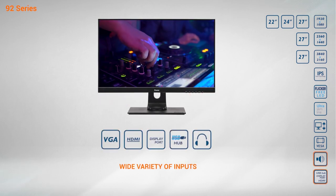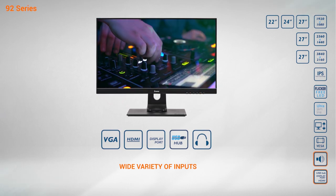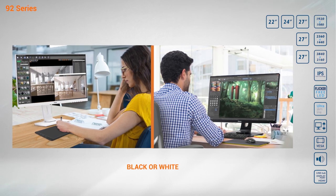These monitors feature stereo speakers and a wide variety of inputs, ensuring flexibility with any device or platform. To match your style, some of the models are available in black or white.